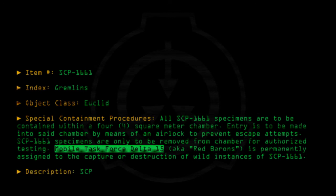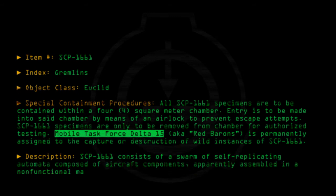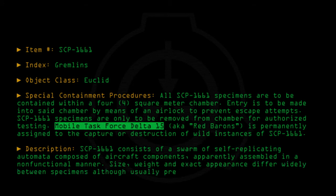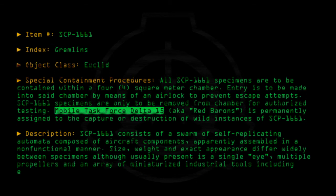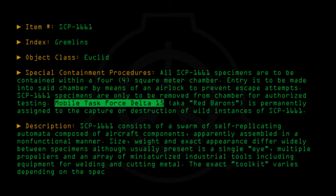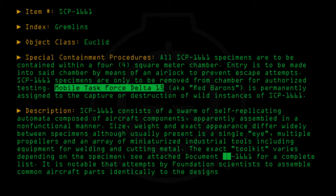Description. SCP-1661 consists of a swarm of self-replicating automata composed of aircraft components apparently assembled in a non-functional manner. Size, weight, and exact appearance differ widely between specimens, although usually present is a single eye, multiple propellers, and an array of miniaturized industrial tools, including equipment for welding and cutting metal. The exact toolkit varies depending on the specimen. See Attached Document-1661 for a complete list. It is notable that attempts by Foundation scientists to assemble common aircraft parts identically to the designs of SCP-1661 specimens universally fail to operate.